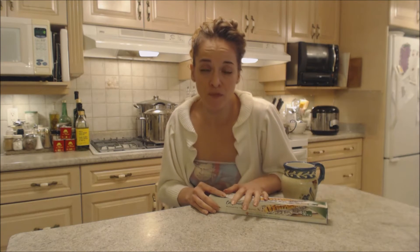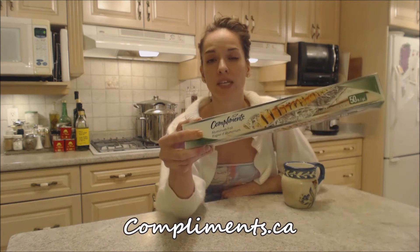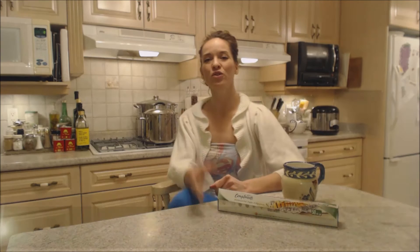If you're looking for a much more inexpensive brand of aluminum foil that actually works, Compliments Aluminum Foil is the bomb. Check them out online at compliments.ca. That's what I say about food.